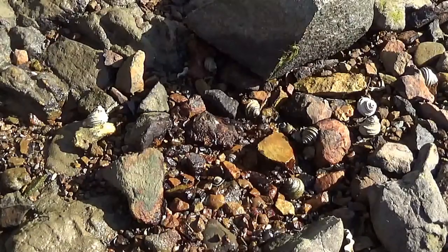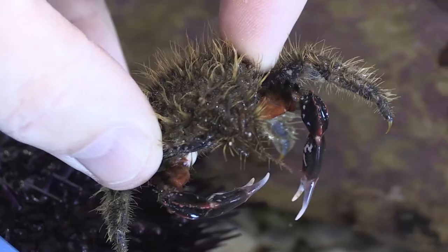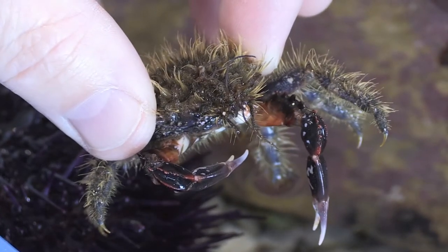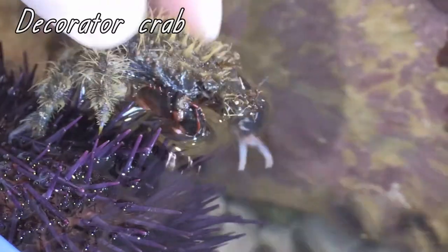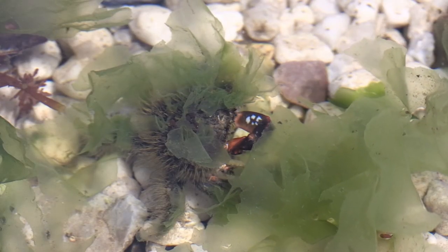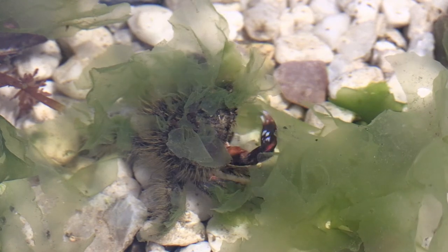Sometimes when you roll a rock over you find crabs. This is the New Zealand porcelain crab. Crabs can nip you with their claws, but if you pick them up with your fingers across the sides of their back they can't nip you. This crab is called the decorator crab. Octopuses eat them, so to avoid being eaten, the decorator crab picks up pieces of seaweed and attaches them to the bristles on its back.